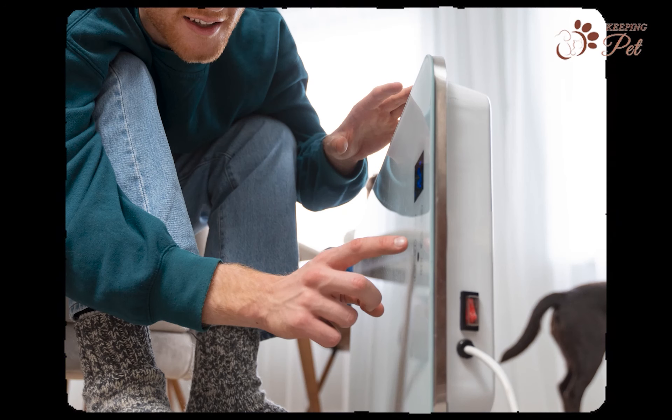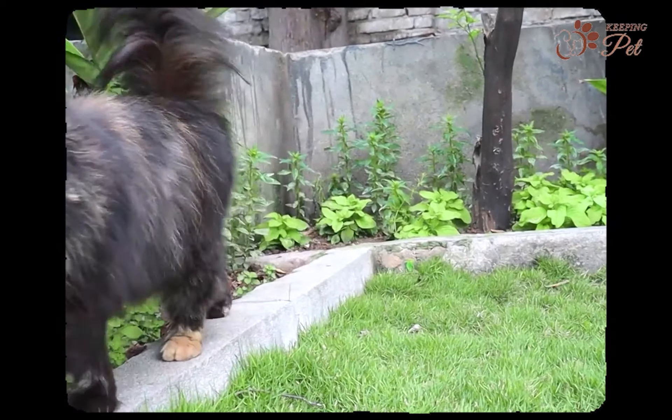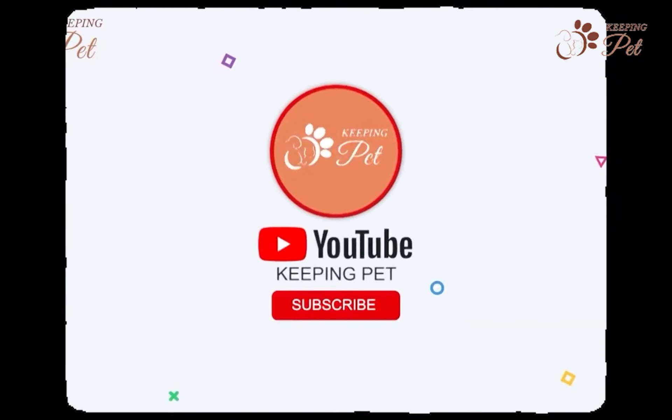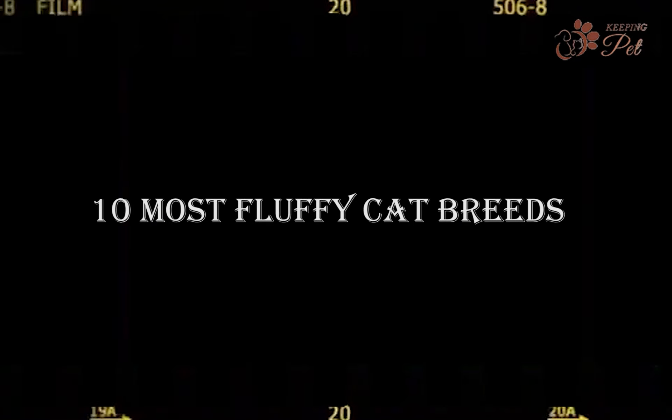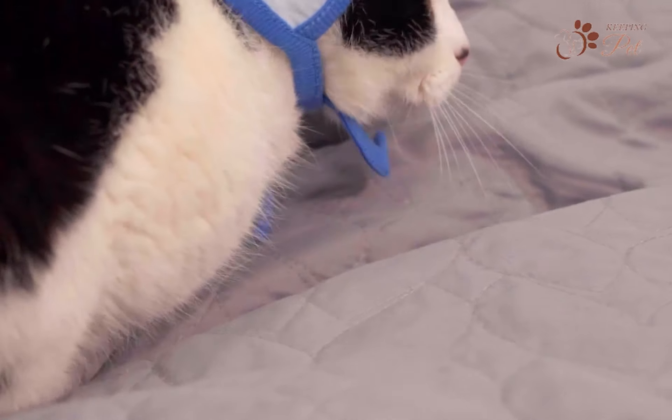Fluffy cats are known for their adorable appearance and cozy cuddles. If you are a fan of all things fluffy, welcome to the Keeping Pet YouTube channel. In this video, we are going to discuss the 10 most fluffy cat breeds. From luxurious manes to cotton ball-like fur, these cats are the epitome of fluffiness. So, let's get started.